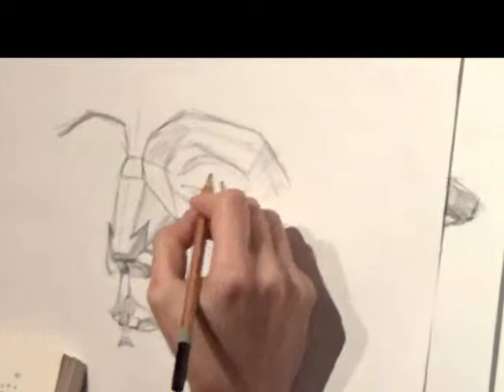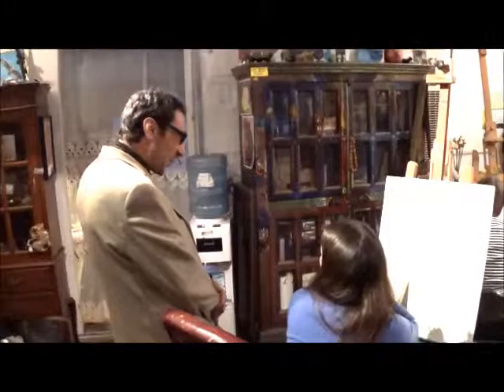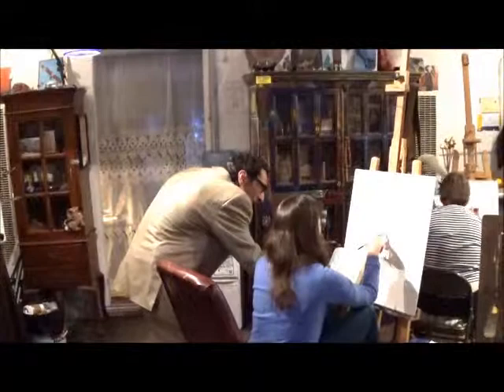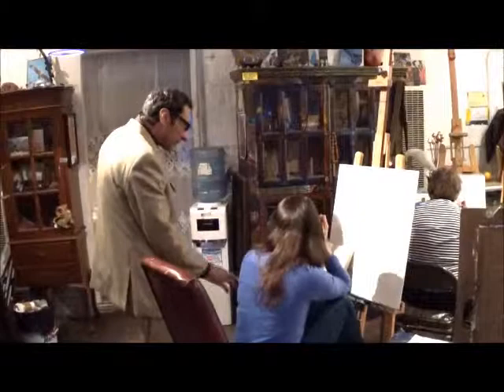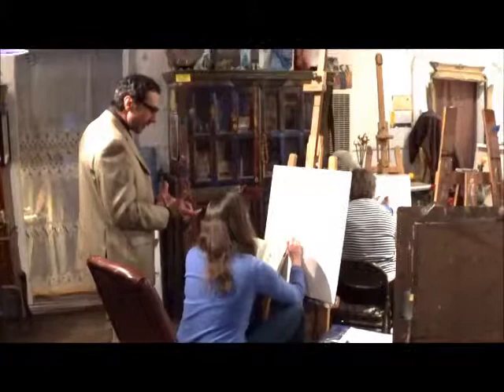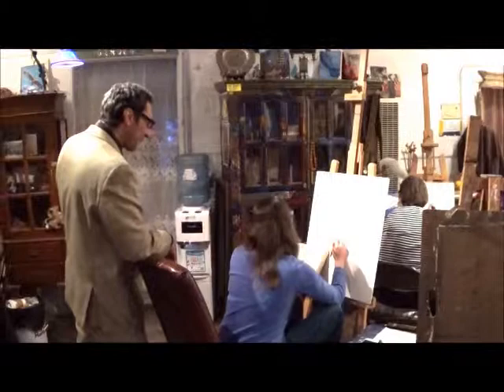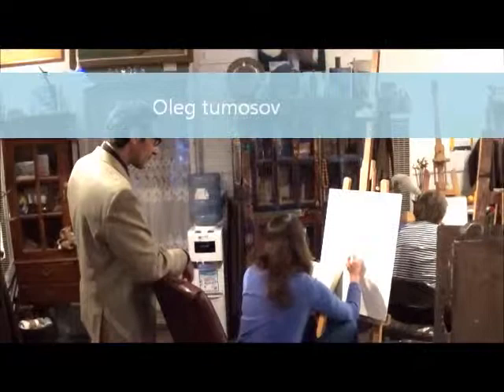And here we have Mr. Oleg Tumasaf overlooking the scene, giving the student advice as to how to approach the subject. So Oleg Tumasaf has classes here on drawing and all aspects of art. Let's call him over and talk to him.